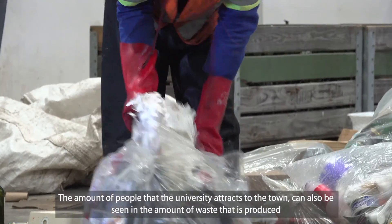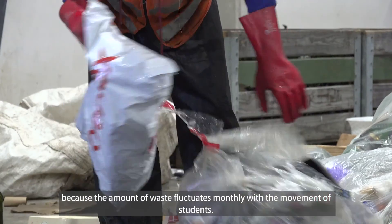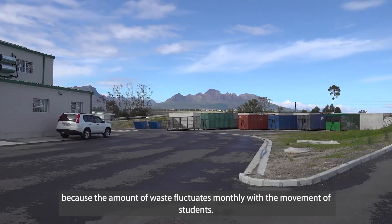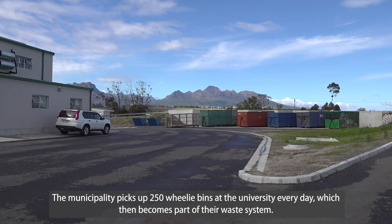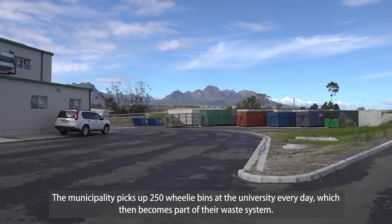The amount of waste generated can also be seen at the university, where the volume of rubbish annually fluctuates with the movement of students. The municipality collects 250 loads of waste from the university every day, which then becomes part of the wider waste stream.